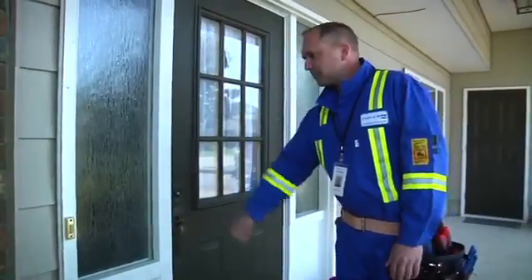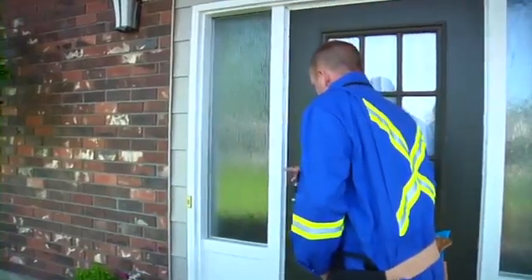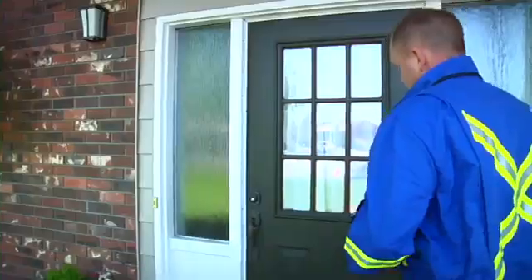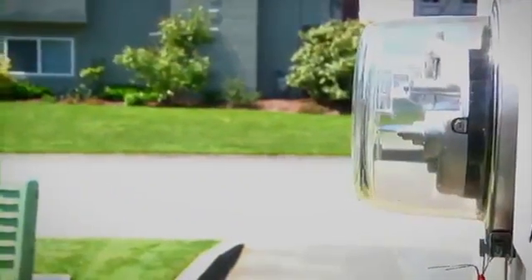You don't need to be home for the meter exchange to happen. If the installer knocks on your door and no one is home, they'll leave the door hanger behind. In either case, once the installer has determined it's safe to do so, they'll proceed with the installation.